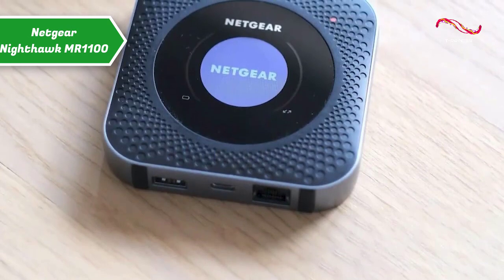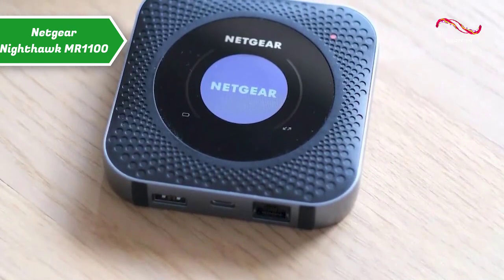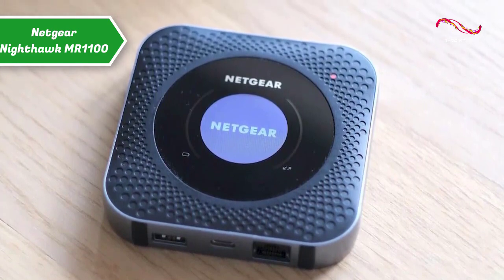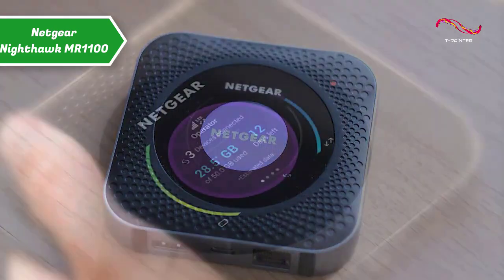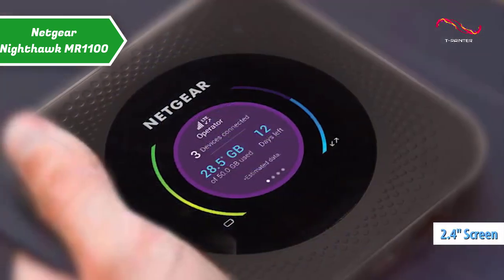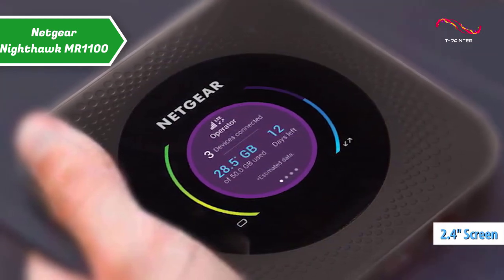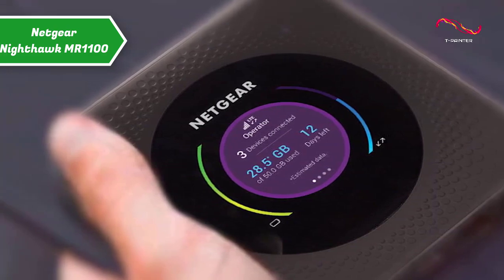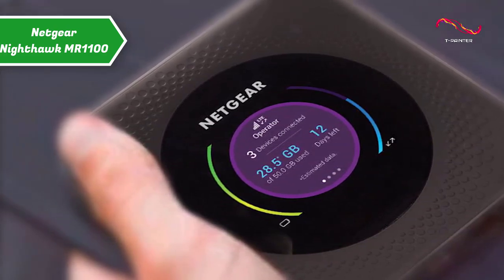With a sleek and compact design, the Netgear 4G router exudes quality from all sides. The square black case with silver profiles features a colorful 2.4-inch screen in a circular format in the middle and indicators on the sides. We liked everything about the design, and the bottom of the router has a finish so it shouldn't slide around the table.